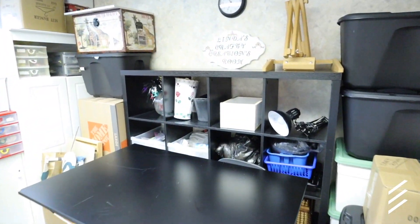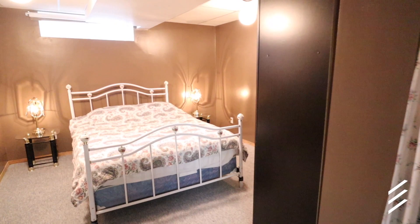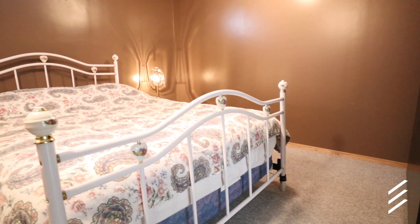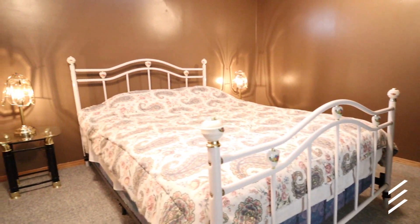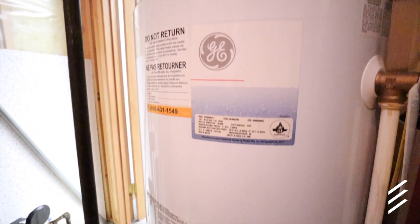Currently the sellers use this space as a crafting area. And then over here to my left, the third bedroom. You'll appreciate that the hot water tank and the high-efficiency furnace have been replaced in recent years, saving you money.